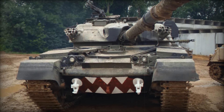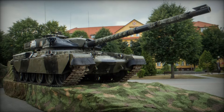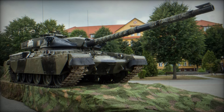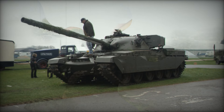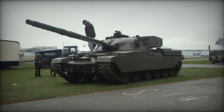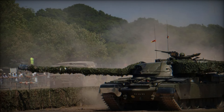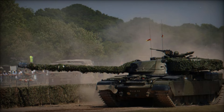Now let's take a step back and think about the broader picture. The Chieftain wasn't just a tank — it was a symbol of the Cold War era, a time when nations were building up their arsenals, preparing for a conflict that thankfully never came. But the Chieftain was ready. It stood as a deterrent, a reminder that the British Army was prepared to face any threat. It was more than just a machine; it was a message of strength. The Chieftain served in various conflicts across the globe, proving its worth in different terrains and conditions.